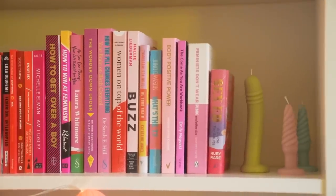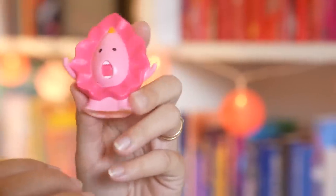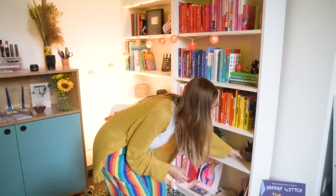And then we have lots of different accessories. We've got my dildo and butt plug candles from the Sex Toy Candle Company, we've got my screaming vulva, a little glass dildo down here, and then some fake succulents because I'm a terrible plant mum.